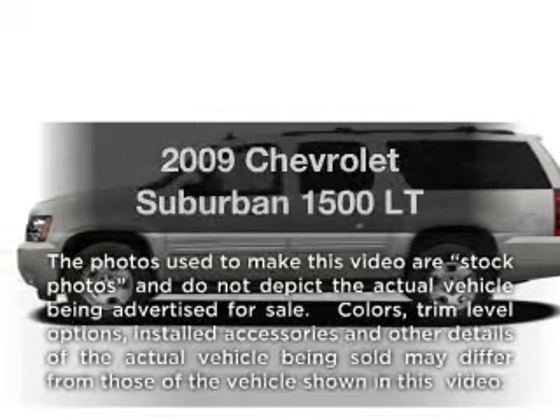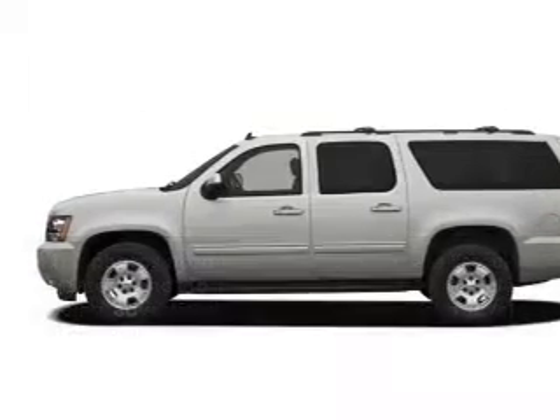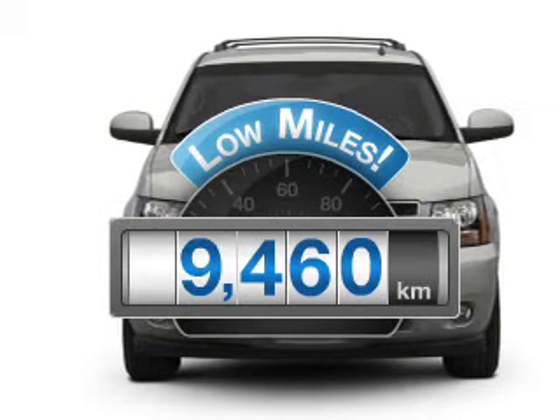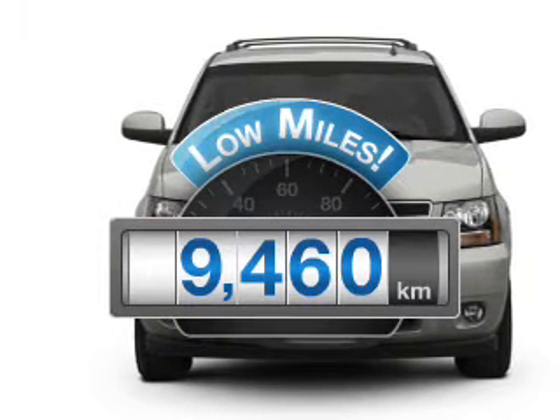Introducing the 2009 Chevrolet Suburban. Travel the roads in style and comfort in this great vehicle. Why worry about high mileage? Choosing a ride with lower mileage is the right choice for your busy life.